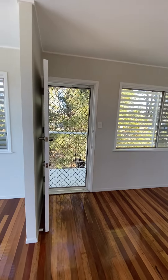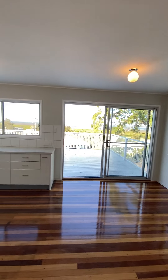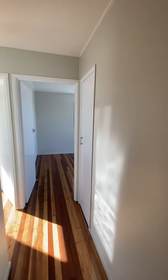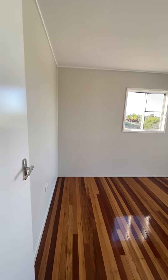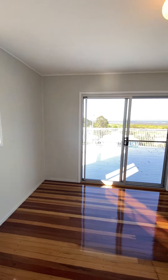That is your front door. In the hallway you have a linen cupboard. Bedroom 1 is 3m by 3.6m with direct access to the patio.